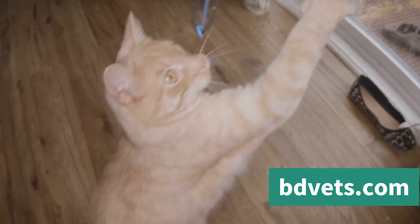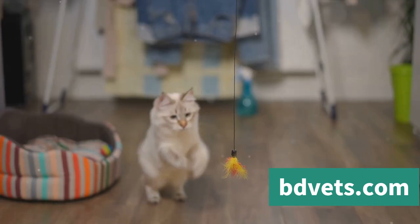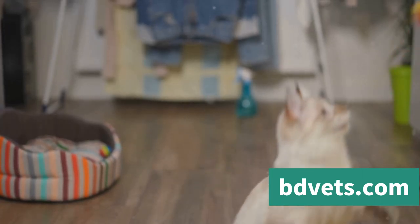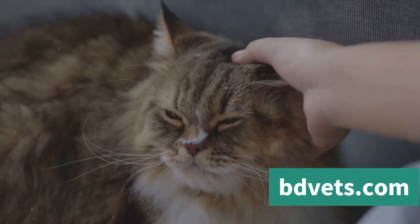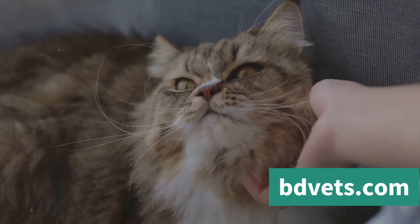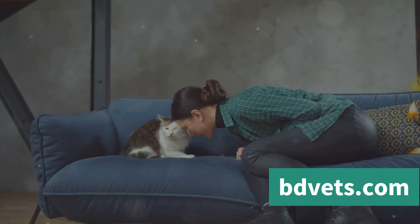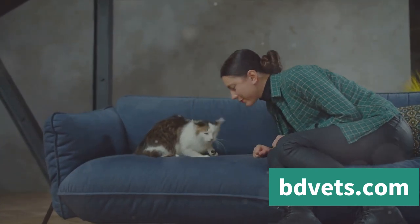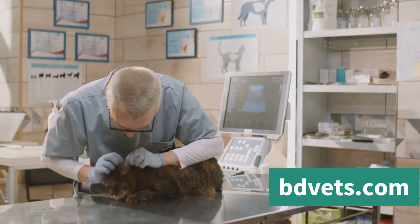Regular playtime is also essential. Cats are natural hunters, and playtime allows them to channel their hunting instincts in a healthy way. Use toys that mimic prey — like feathers or laser pointers — and remember to let your cat catch their prey now and then to avoid frustration. Aim for at least two 15-minute play sessions a day. Positive reinforcement is another powerful tool: reward non-aggressive behavior with treats, praise, or extra cuddle time. For instance, if your cat sits calmly while you're brushing them, reward them with a treat so they associate being calm with positive outcomes.